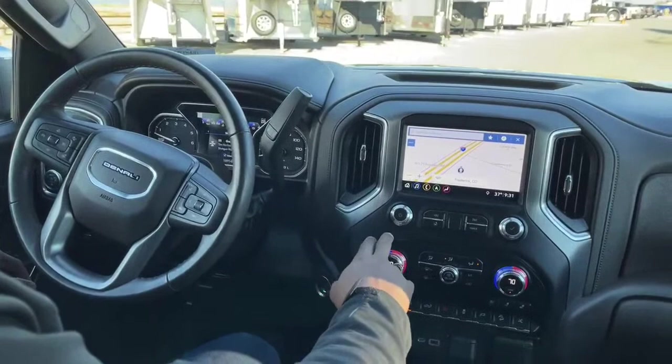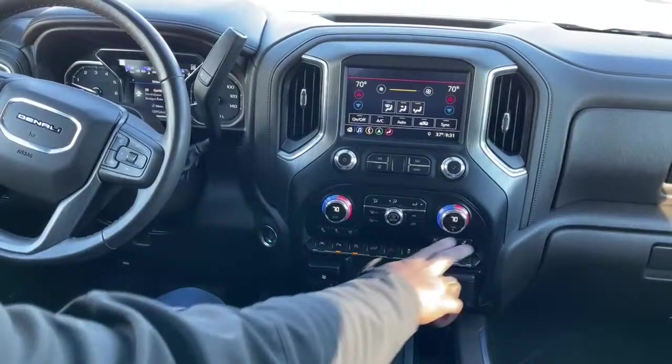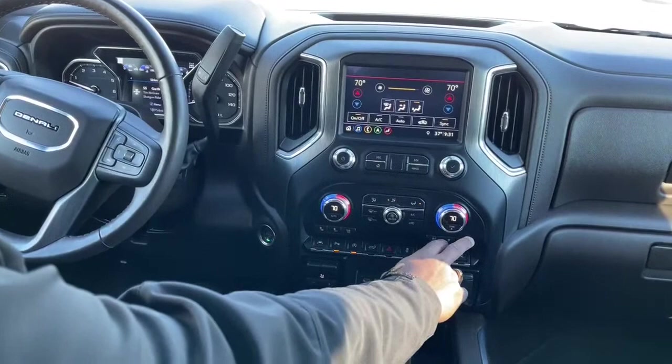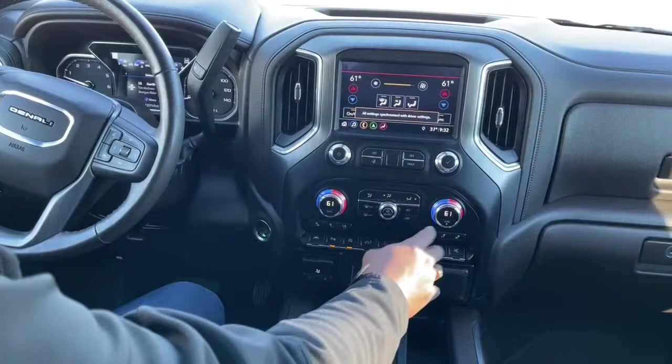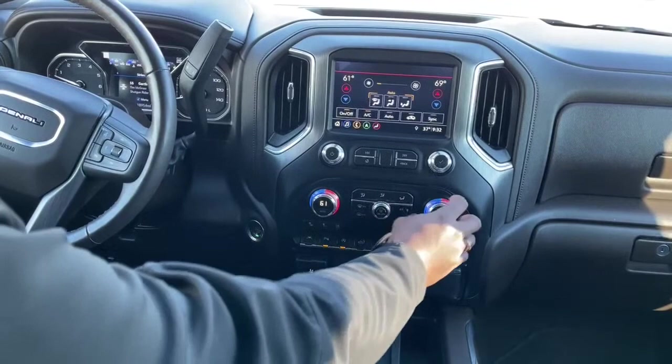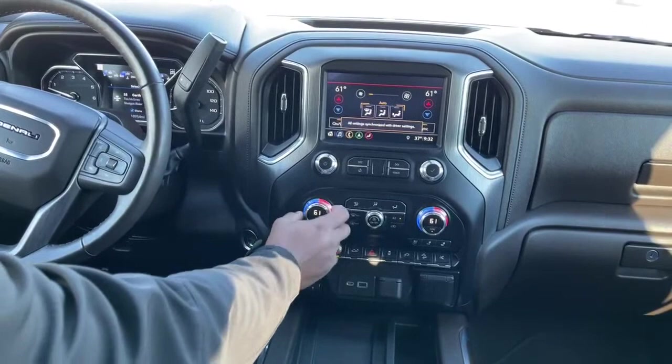All your AC controls are down here and you can also do it up on the screen. It does come with heated seats and cooled seats for driver and passenger. We have dual temperature gauges, so if the driver wants it a little cooler and the passenger wants it a little warmer, you can each set a different temperature. If you want to sync it, it will go to what the driver has.